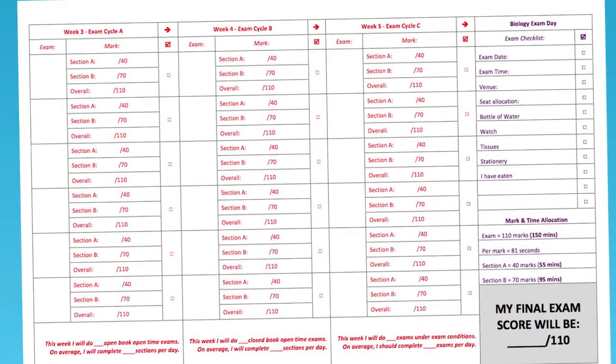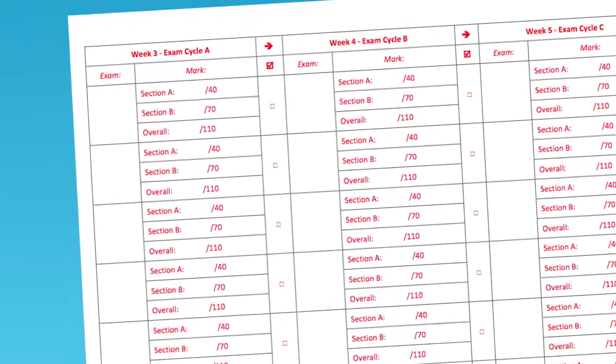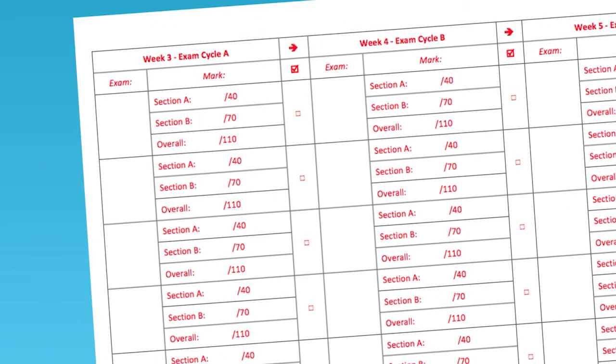As I said in the beginning of the series, weeks three, four, and five are all about your exam. Week three marks the beginning and is called Exam Cycle A. During this period you'll be dividing your time between attempting practice questions, teaching others the course in a study group, and continuing to refine your memorization of different biology topics.